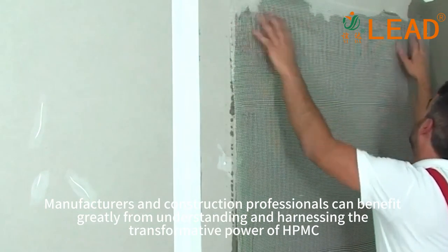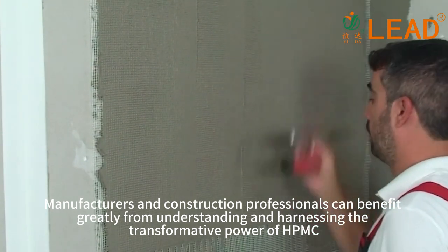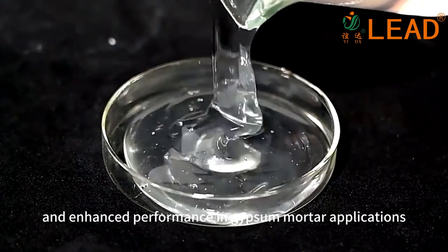Construction professionals can benefit greatly from understanding and harnessing the transformative power of HPMC, ensuring efficient installations, durable structures, and enhanced performance in gypsum mortar applications.